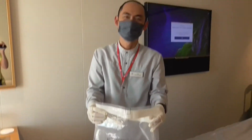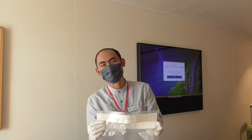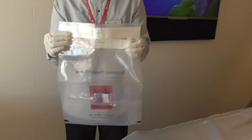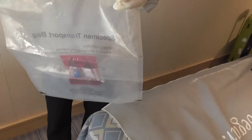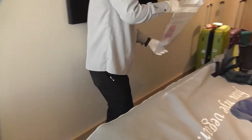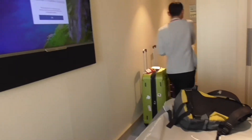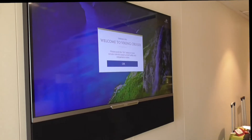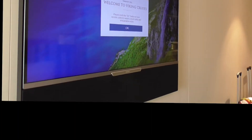Fajar here has to collect everything and take it to the lab. Now we have to be stuck in here until the results come back, and we do this every day. Welcome to Viking Cruises. Please push okay on your remote to watch the safety and embarkation video.